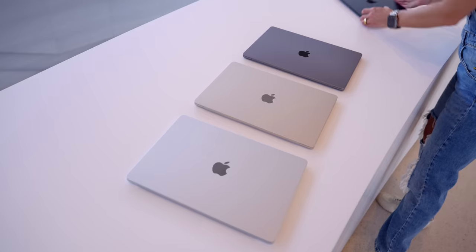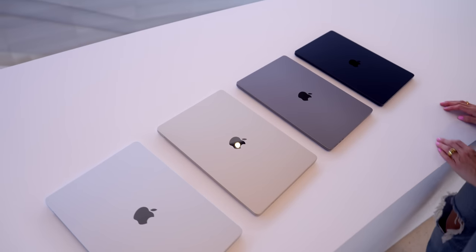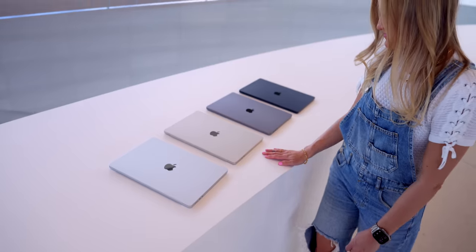So here they are both next to each other. Just like the 13-inch, this new 15-inch comes in four colors: silver, space gray, midnight, and Starlight.